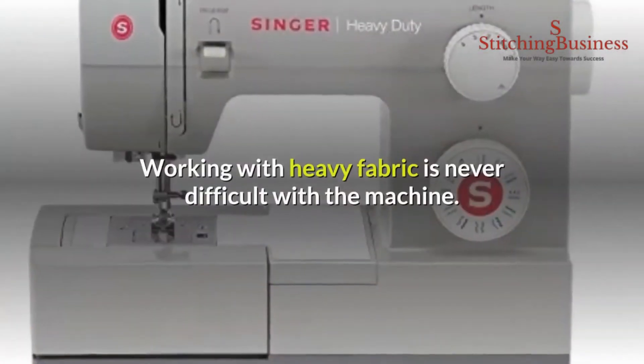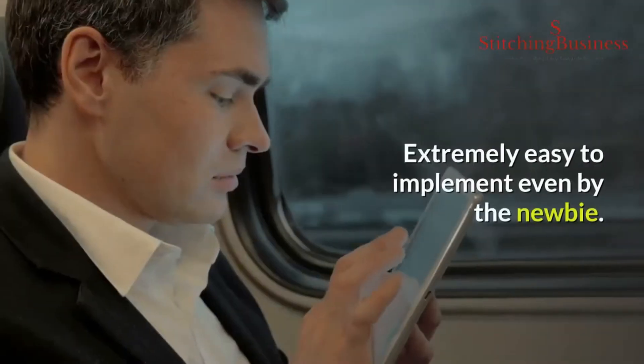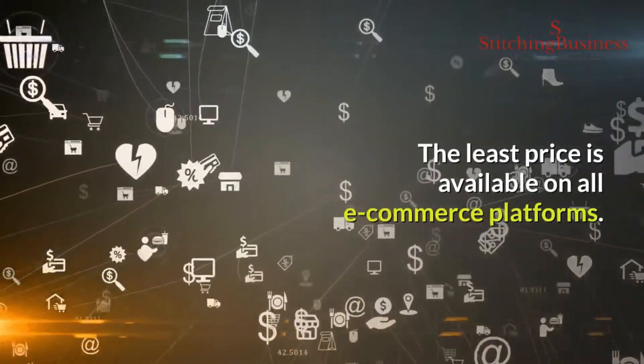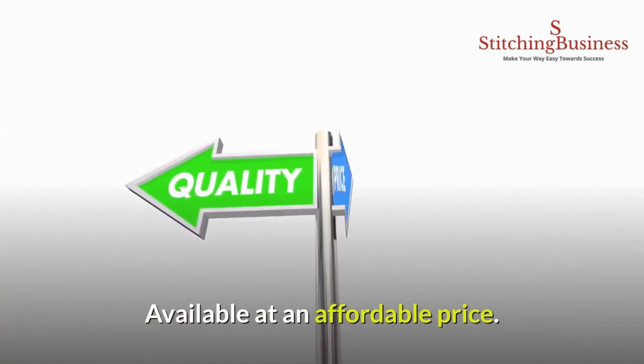The Singer 4423 benefits include the ability to work with heavy fabric easily, making it extremely easy to implement even for a newbie. It is available at the least price on all e-commerce platforms at an affordable price.